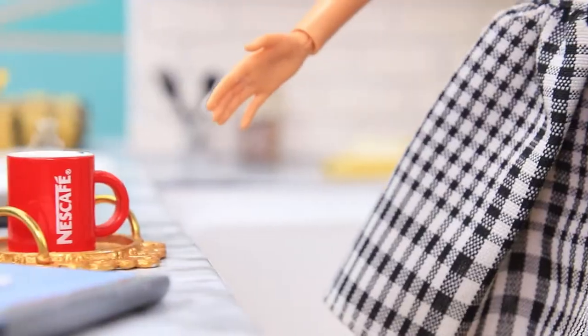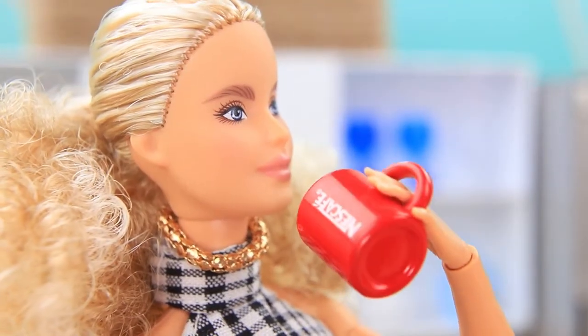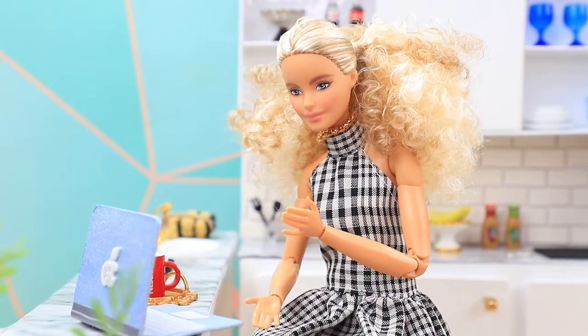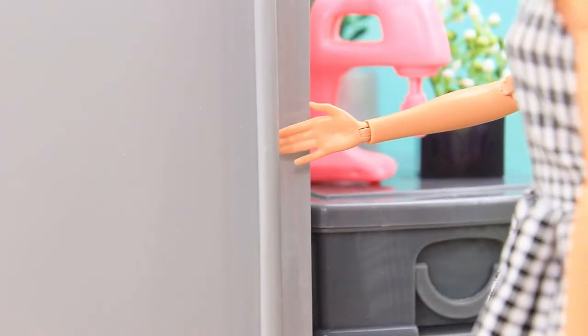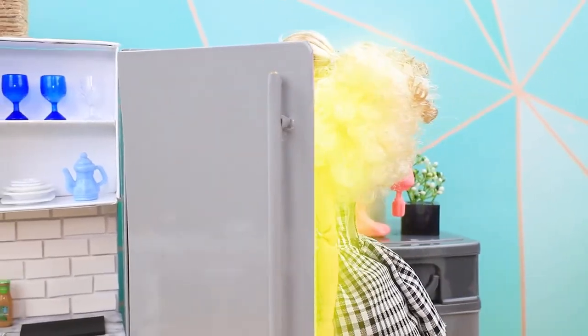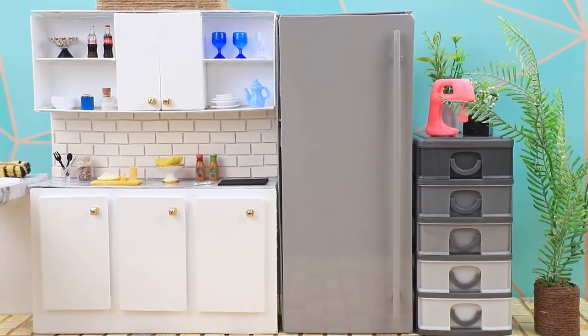Lucy is a normal girl from our time. Instant coffee for breakfast, and of course, Lalalu — there's a new video. She almost forgot her dessert. Where did she put it? Oh, it's a time portal!